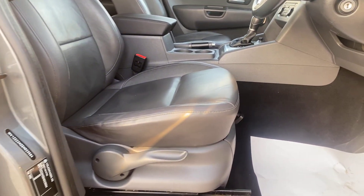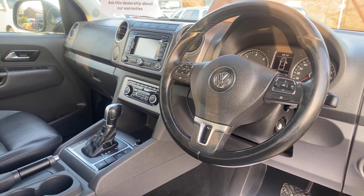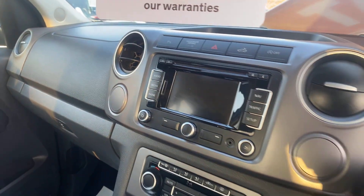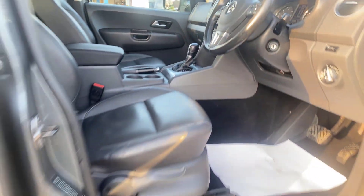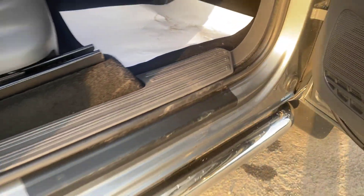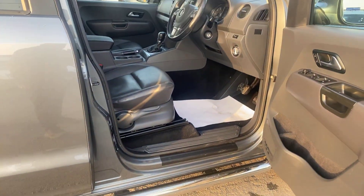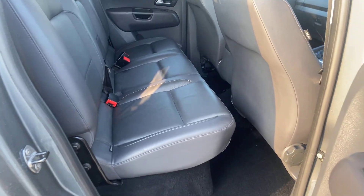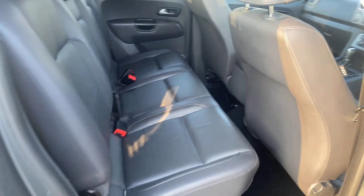Even the driver's seat is in great condition — they're normally worn at that type of mileage, but very well looked after. Multi-function steering wheel. Really clean condition, spotless — really, really clean truck.